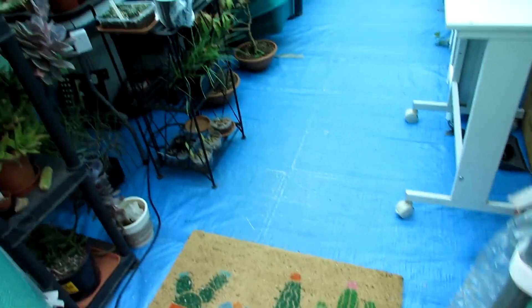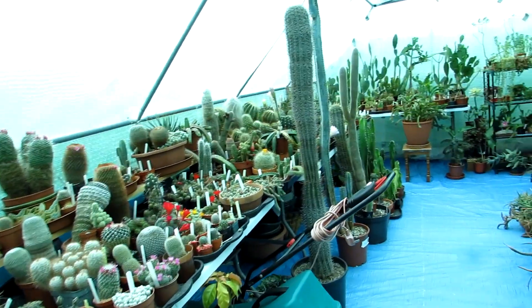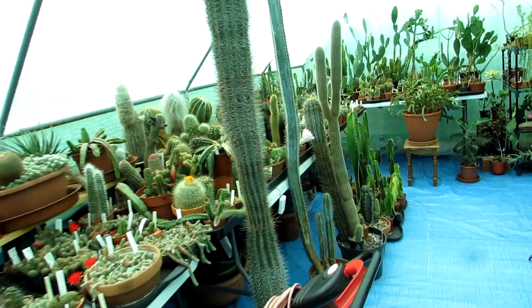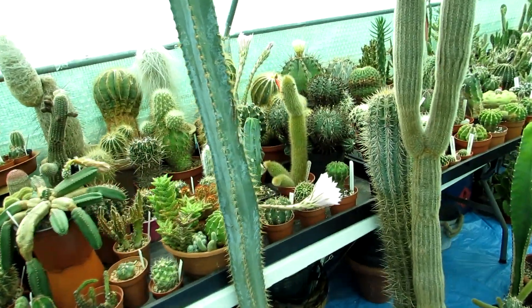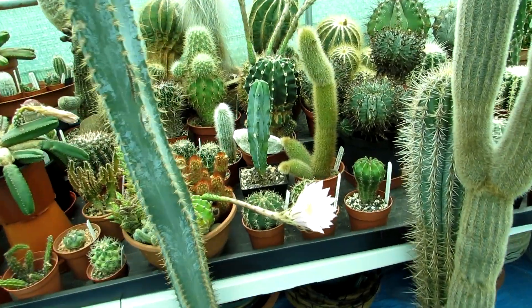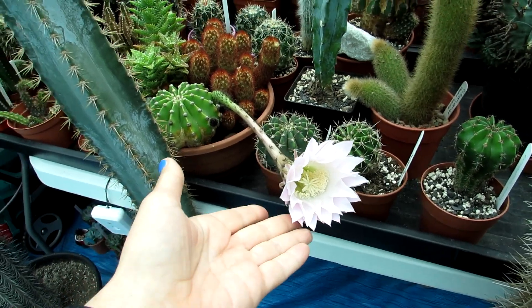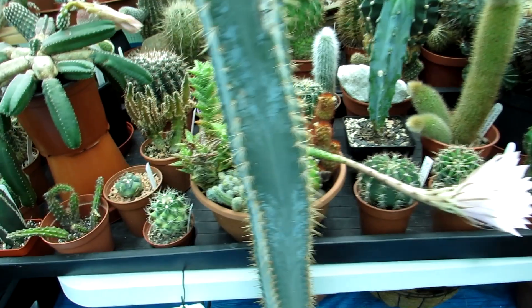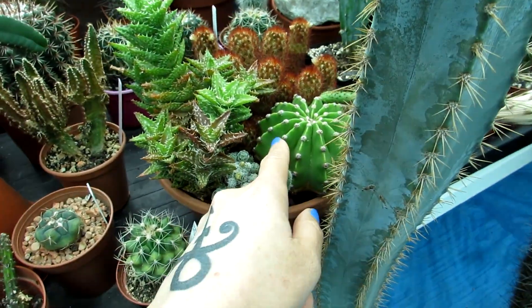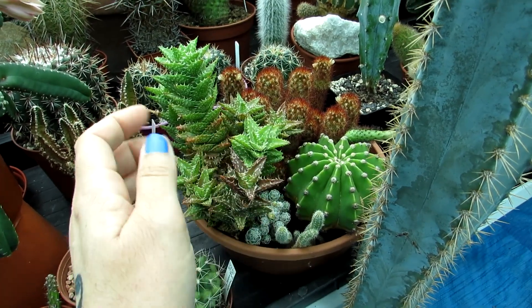Hi guys, it's Lyn here — hope everyone is having a fantastic day! Today I've got something very beautiful to share with you: another one of my Echinopsis cactus flowers that has opened its beautiful bloom today. This one is our Echinopsis oxygona, which is this lovely big Echinopsis here in a bit of a plant garden arrangement.